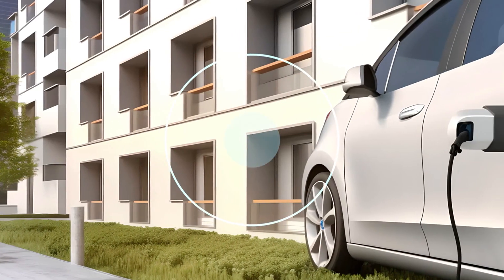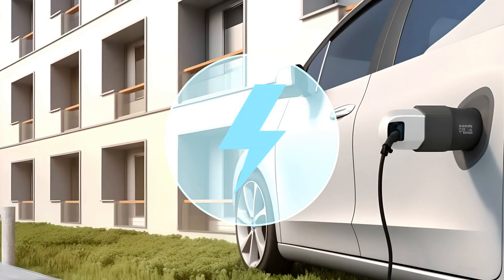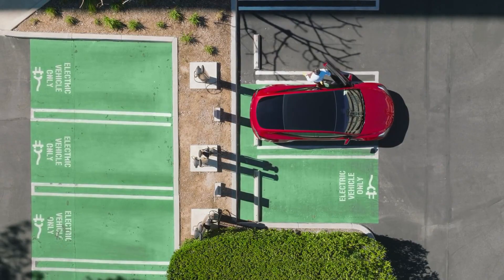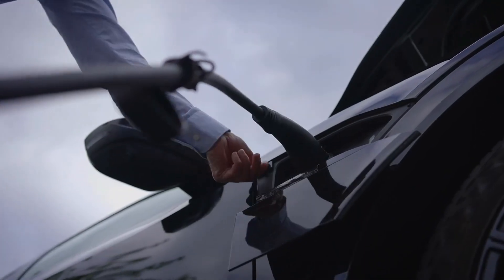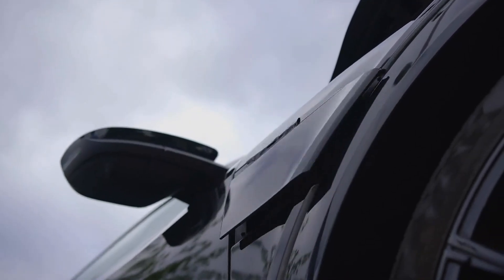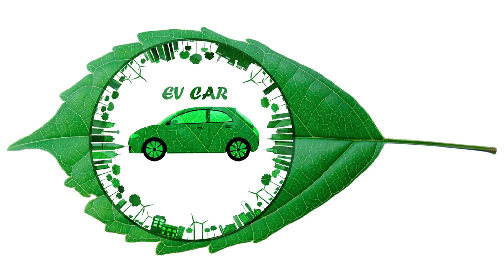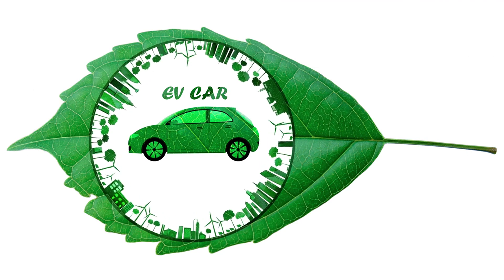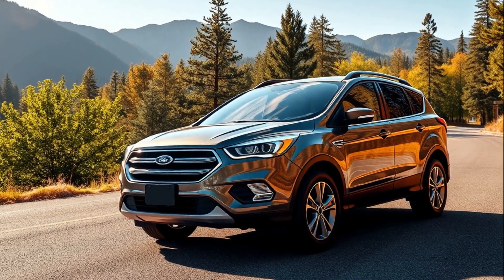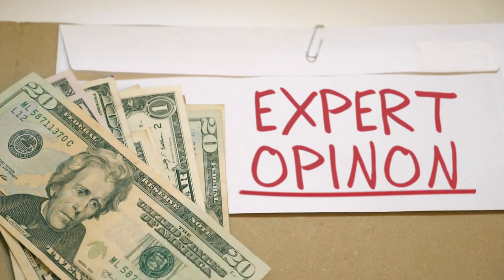In this video we are going to explain what it costs to charge a Tesla monthly versus using gas for a Ford Escape. If you are considering purchasing an electric car, you might save more than you think. Let's explore the cost of charging a Tesla compared to fueling a Ford Escape. Many drivers are switching to electric vehicles — they aim to cut down on their carbon footprint and save money. Tesla is one of the most popular electric car brands; in contrast, the Ford Escape runs on gasoline.